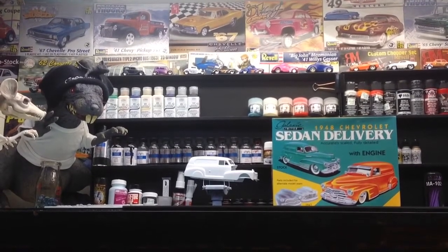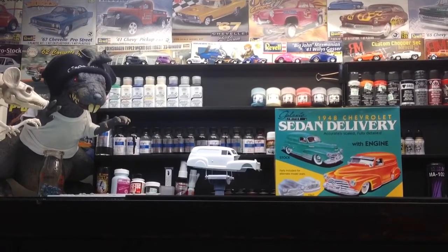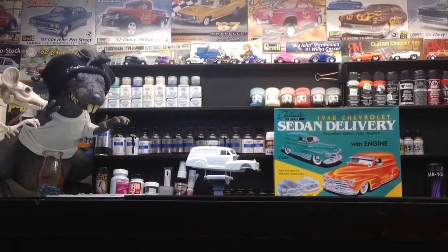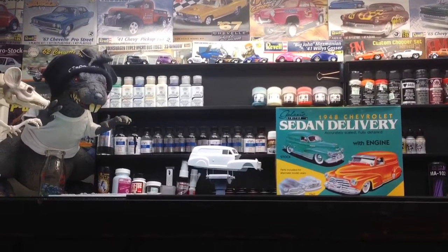That's my stash, guys. Hope you enjoyed it. From Cletus and his cousin, from my Jimmy — this is Rick at Heartbeat Model Shop. Catch you later, guys.